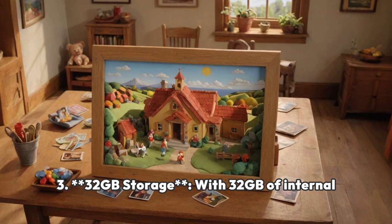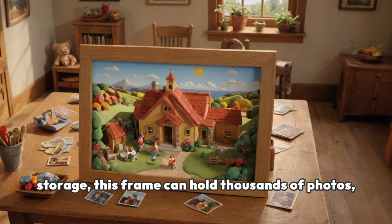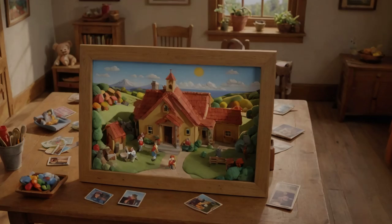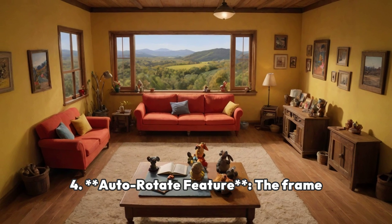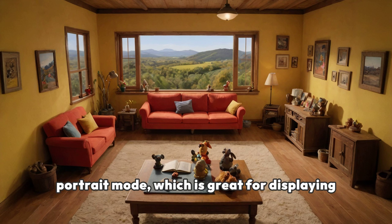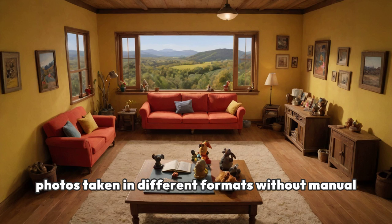32 GB Storage — with 32 GB of internal storage, this frame can hold thousands of photos, ensuring you have ample space for a vast digital album collection without needing external storage. Auto-Rotate Feature — the frame automatically adjusts the orientation of photos to fit the screen whether you place it in landscape or portrait mode, which is great for displaying photos taken in different formats without manual adjustment.